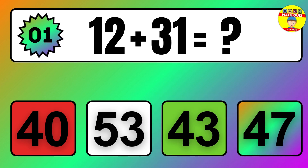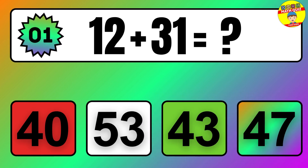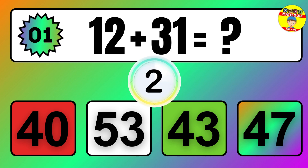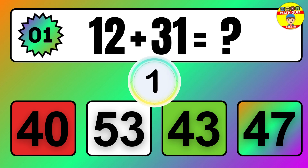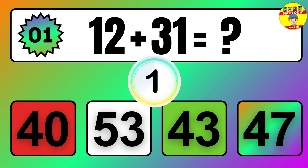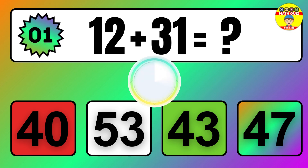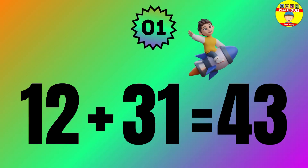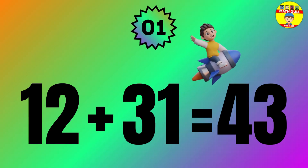Question: 12 plus 31 equals what? The answer is 12 plus 31 equals 43.